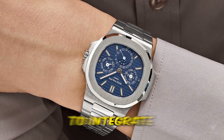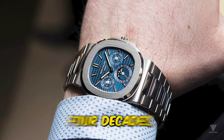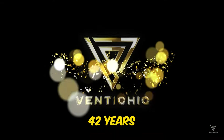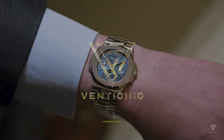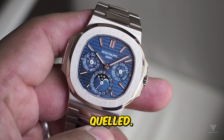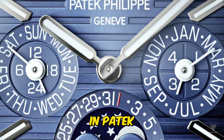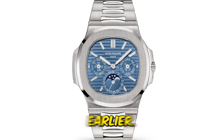The anticipation for Patek Philippe to integrate a grand complication into the Nautilus spanned over four decades — from carefree childhood days to contemplating the need for a will, 42 years is indeed a significant passage of time. Finally, with the introduction of the 5740G, the anticipation has been quelled. Both the Nautilus and the perpetual calendar complication hold esteemed positions in Patek Philippe's illustrious history, making it remarkable that their paths hadn't converged earlier.